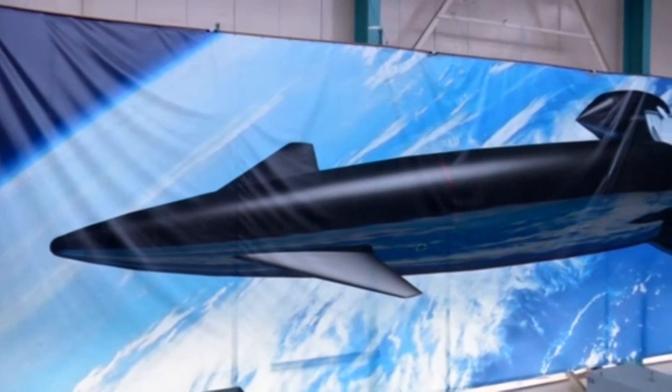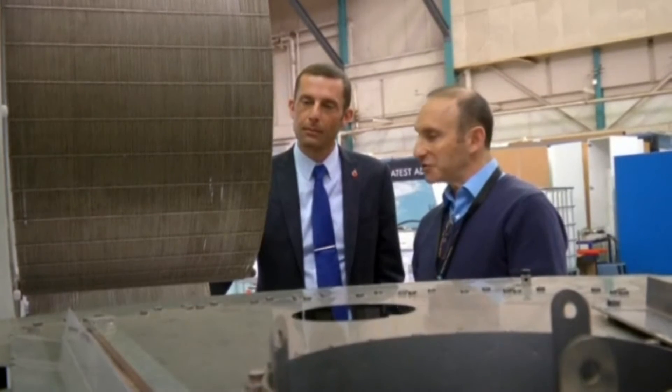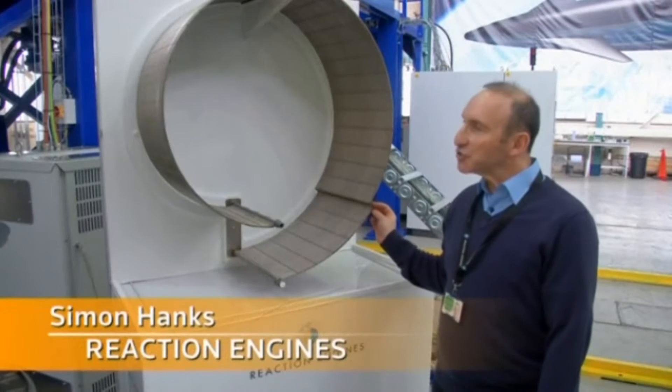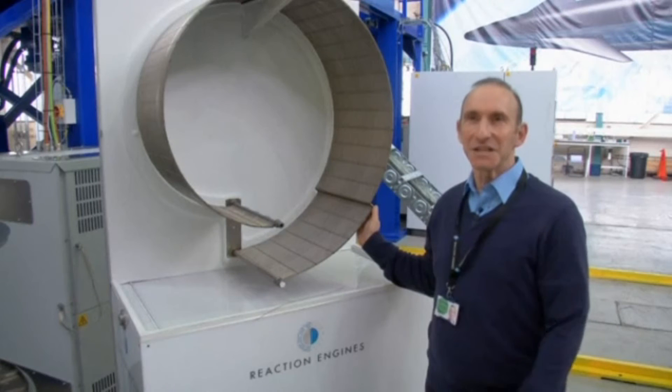But at those speeds, the temperature coming in at the front of the engine is 1,000 degrees Celsius. The unique pre-cooler technology inside Sabre solves this problem and is a world first, according to Reaction Engines. Essentially, it is an extremely efficient heat exchanging system, which will very efficiently cool incoming air from about 1,000 degrees C to minus 150 degrees C in a fraction of a second — approximately one hundredth of a second.